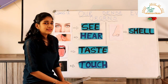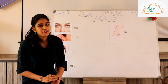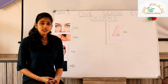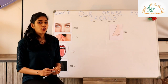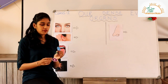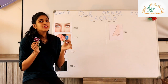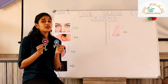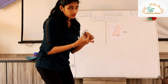Now students, I have a few pictures to show you and you have to tell me which sense organ will help us recognize it. I have two pretty flowers. I like to smell flowers — which organ will help us smell these flowers? You are right — the nose! Let me stick it on the nose.